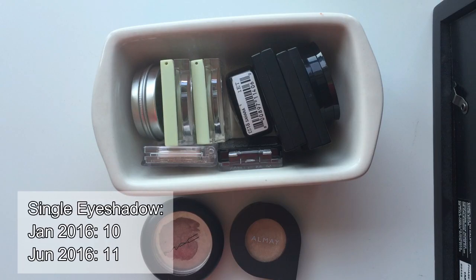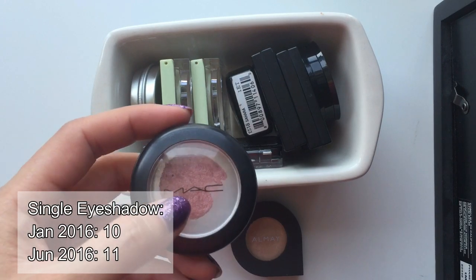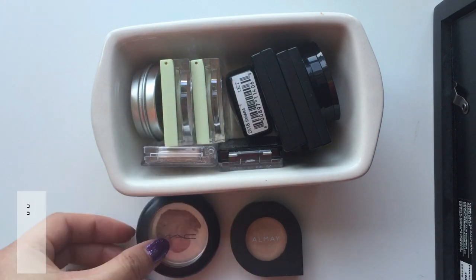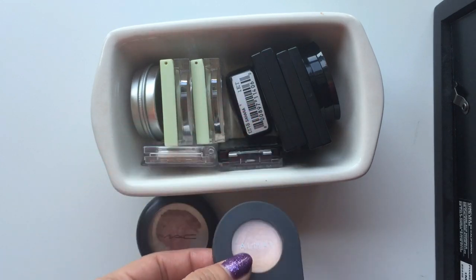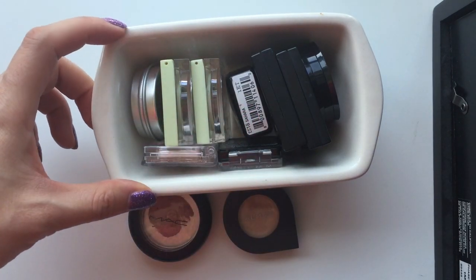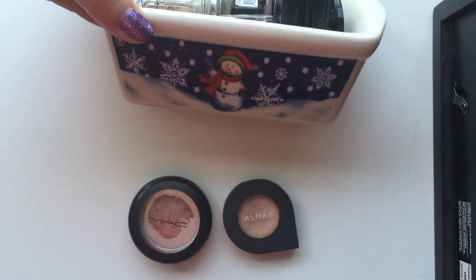Then we have our single eyeshadows. I don't have a whole lot in this category, and those two are the two I'm trying to use up in 2016. So as you can see, I'm really close to finishing the MAC one, and then this Creme Brulee shade from Aumay. I haven't even started using it yet. And then I kept the rest of the single eyeshadows in this little tray thingy that I got.